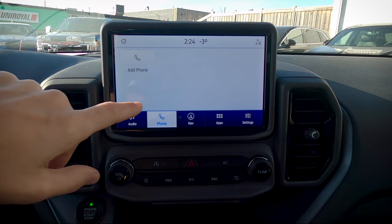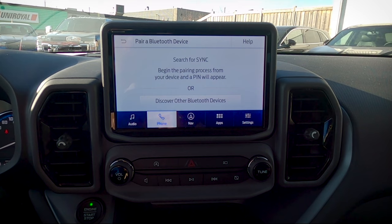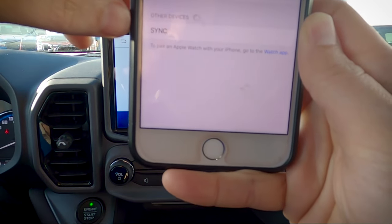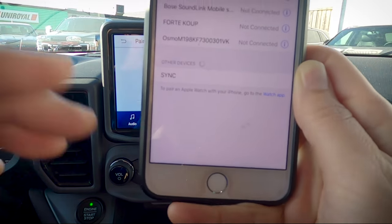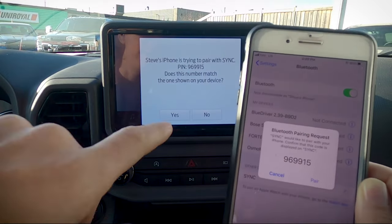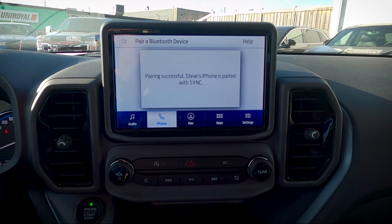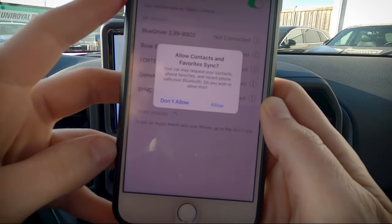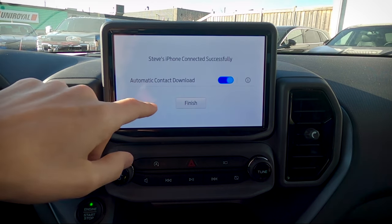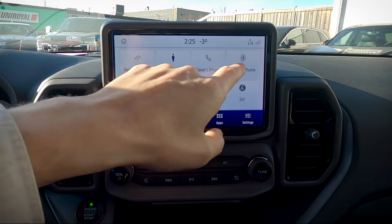Adding a phone is a really straightforward process. Press the add button on the vehicle's display, ensure Bluetooth is turned on on your cell phone, select 'Sync' when it appears, confirm the PIN matches, and hit yes on screen and pair on your phone. It will then ask if you want to allow contacts and favorites to sync — absolutely do that. I also recommend turning on automatic contact download. Once paired, you can see recent calls, contacts, and basic settings. If multiple phones are connected, you can choose which one to run off of.